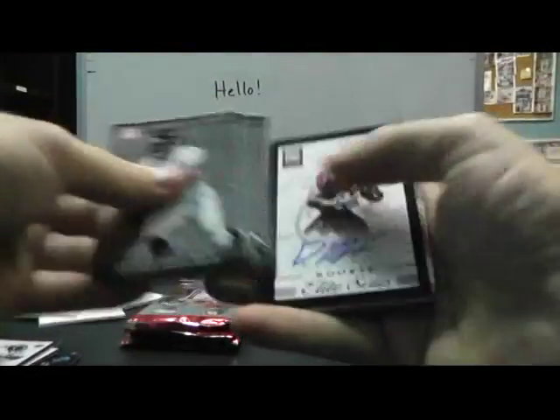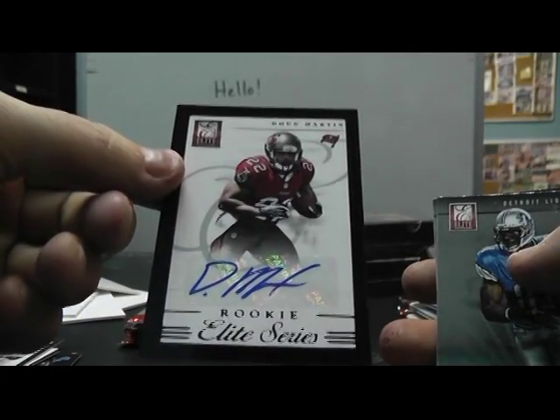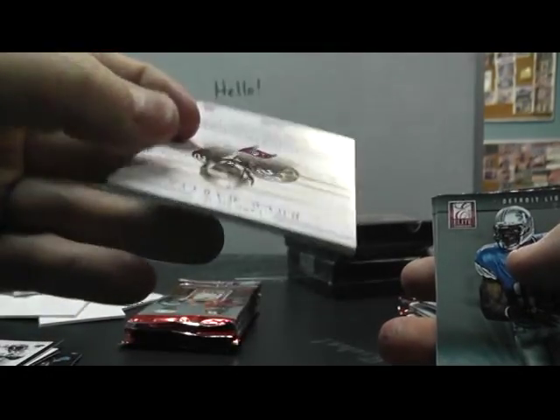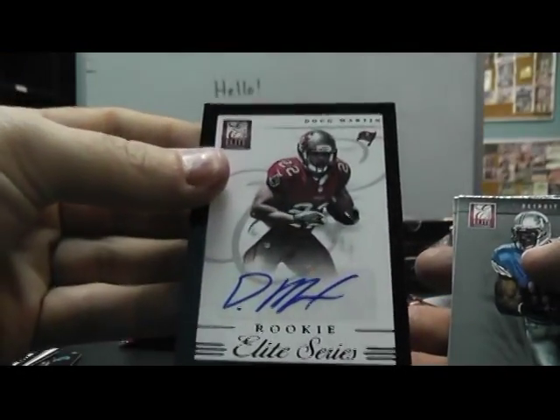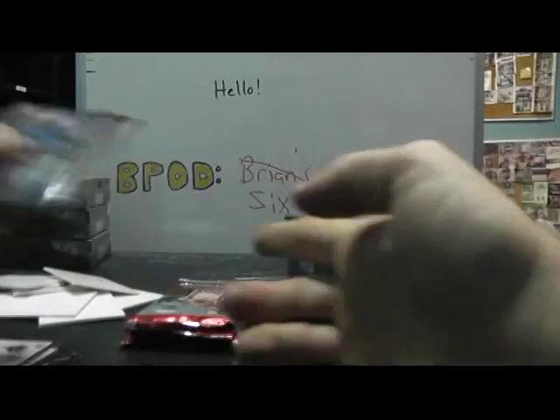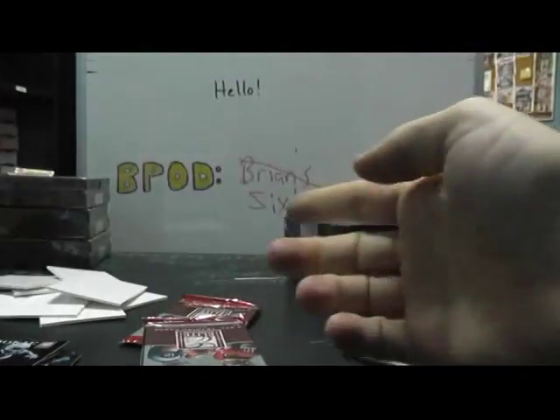MJD 999 and base. Guy set the record yesterday — Doug Martin, the thick version, elite series number 299, 28 of 99. I think his jersey's 22. He had the rushing record yesterday, I think he was on pace to beat it, then he went backwards. 999 Melvin Ingram and base.